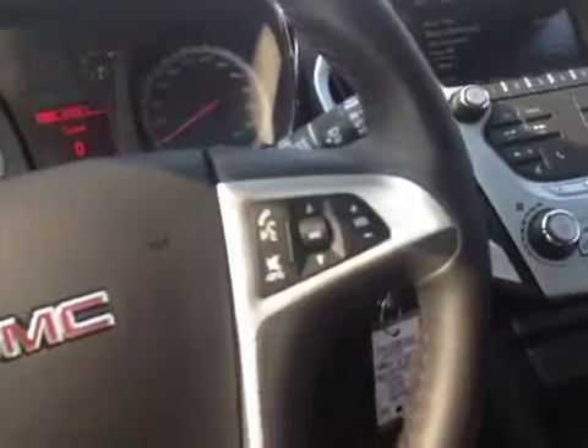There's an upgraded Pioneer sound system in this Terrain. Power driver's seat as well. Once you hop in, on the left-hand side of the steering wheel you can see you've got your cruise control settings. The right-hand side has your voice commands, radio controls, and general volume.